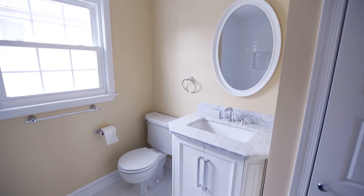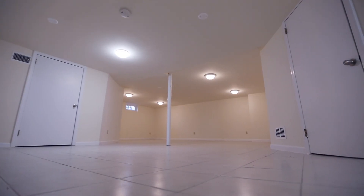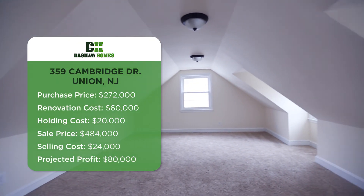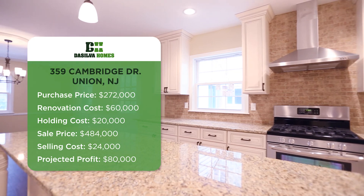We came back through and tried to mirror it with the subway tile, the octagon floor tile, and the white vanity. It was a broker exclusive. We paid $272,000 for it. We spent between renovation and carrying costs roughly $80,000 on it. We got $5,000 above ask and we should net $80,000 when all is said and done.